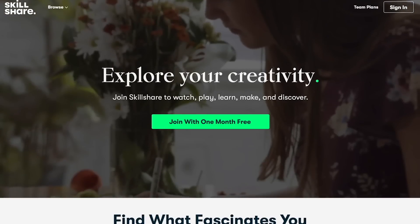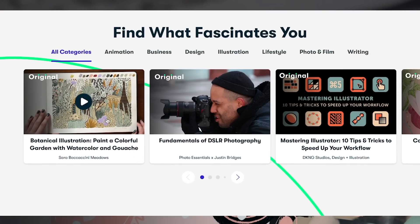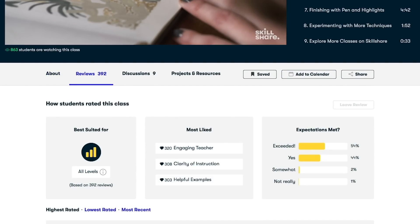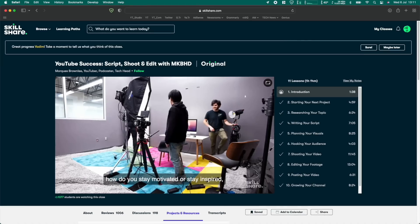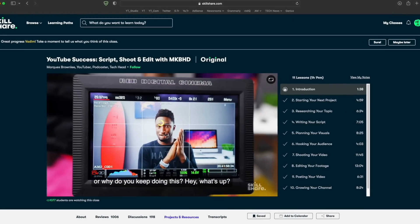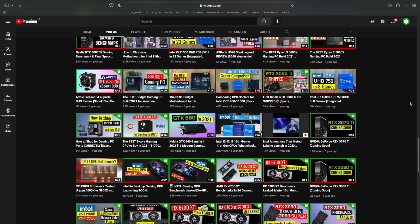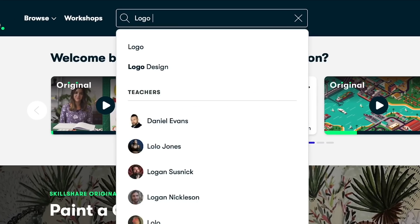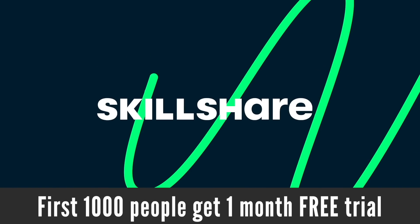This video is sponsored by Skillshare, the best online learning community. There are thousands of inspiring classes on Skillshare, everything from photography and illustration to graphics design and freelancing. I am learning from top YouTube creators such as MKBHD on how to become a more successful YouTuber, and my channel has grown from a few thousand views per video to hundreds of thousands. New classes are added every week. Join at the link in the description — the first 1000 of you get a one-month free trial.